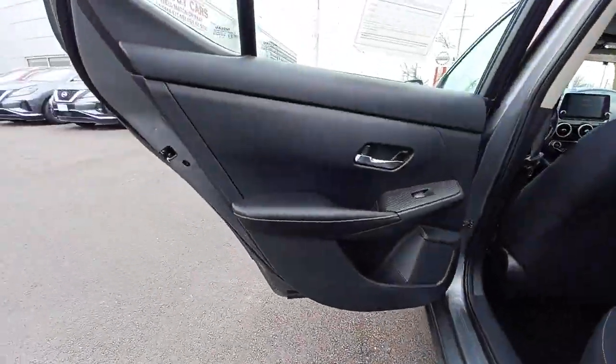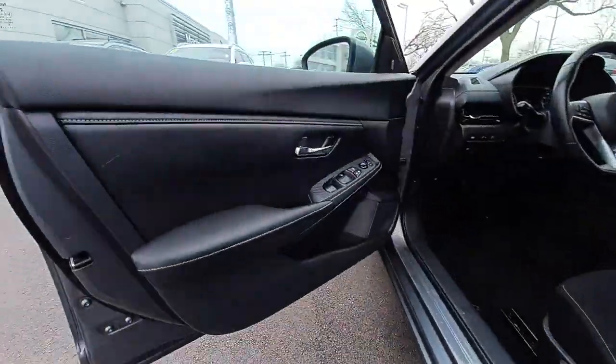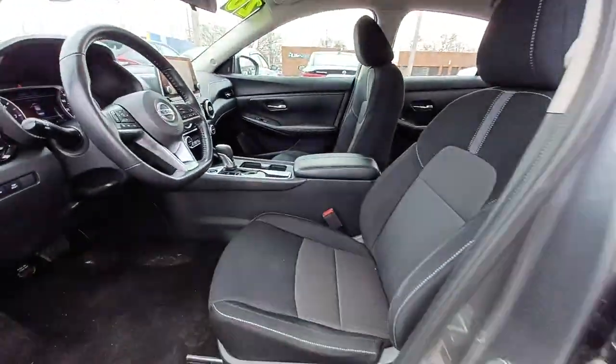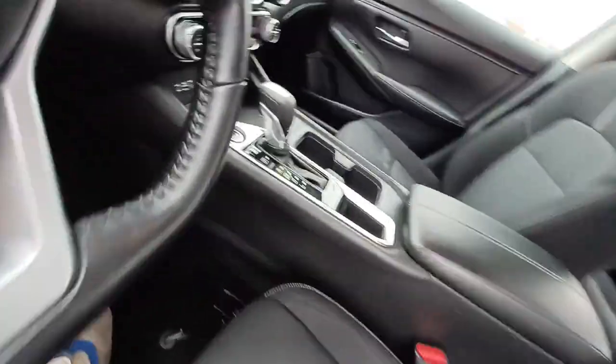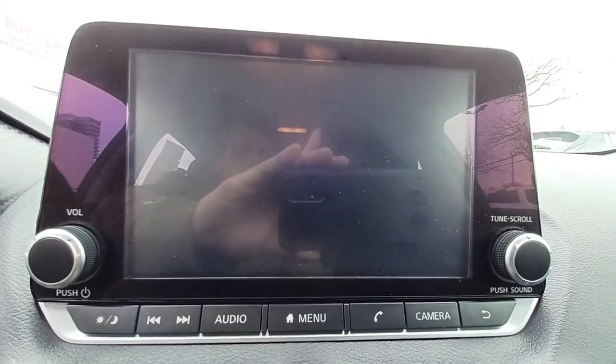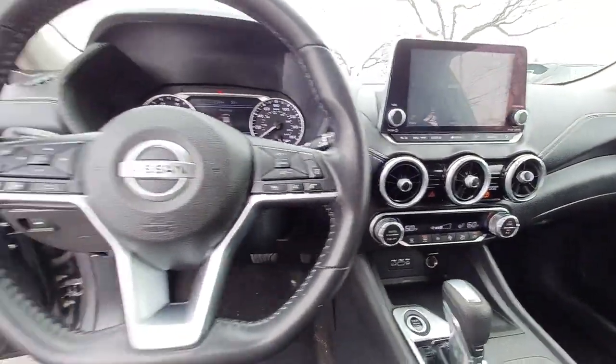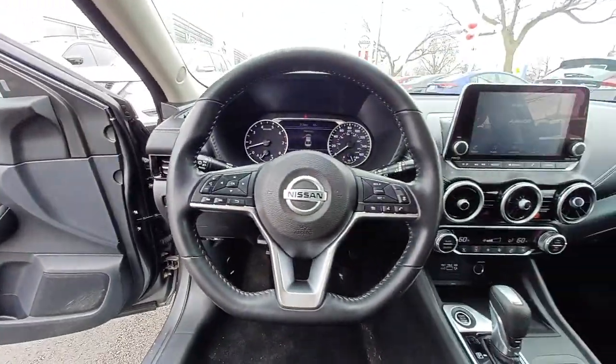Then relax and enjoy the cruise in the sleek cabin loaded with tech and clever storage solutions. Here's a sporty Nissan Sentra — the powerful mid-size four-door that prioritizes comfort, convenience, and safety. From its standard suite of driver assist tech to its spacious upscale cabin and thoughtful storage solutions, this snazzy sedan makes your daily drive fun.